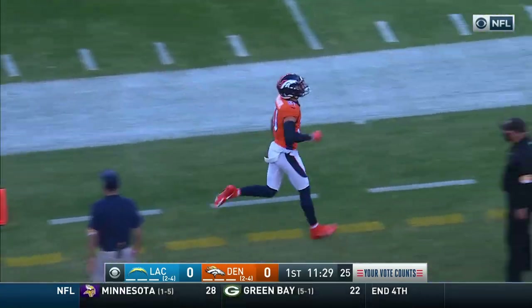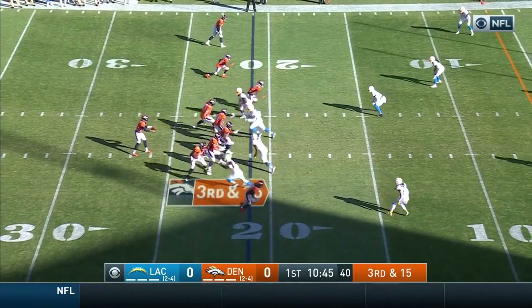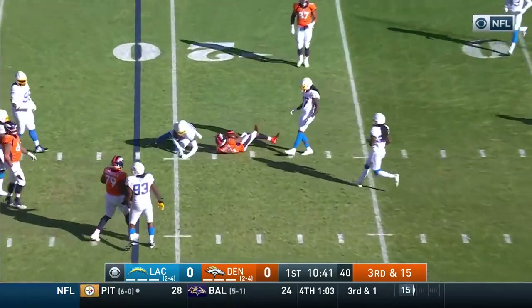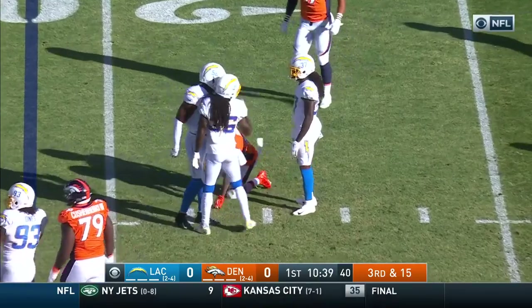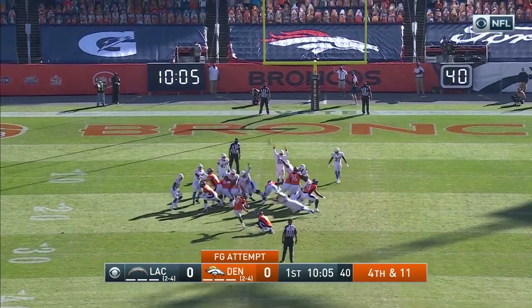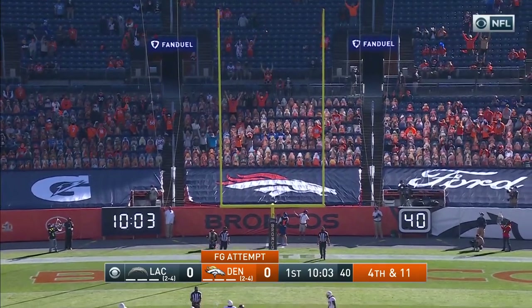Close to the 15-yard line. Now flanked as a receiver, Locke throwing underneath — complete, but outside the 15-yard line. 13 of 14 in the field goal department this season, and now 14 out of 15.